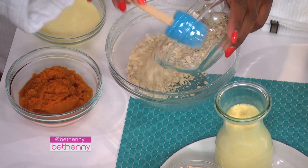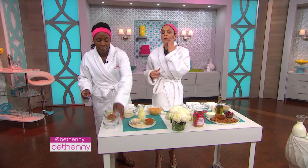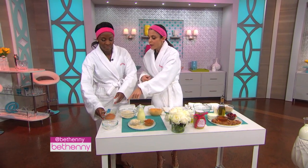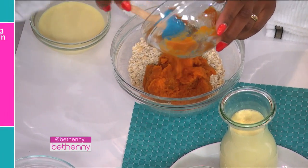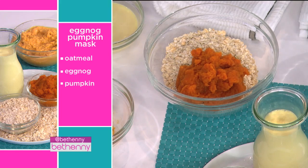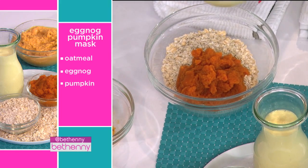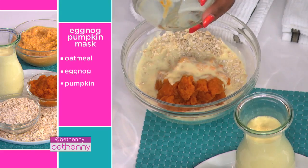Here's just regular oatmeal — any kind of oatmeal, like instant oatmeal. Oatmeal absorbs impurities and is also an exfoliant. There's pumpkin — the vitamins in pumpkin brighten your skin. It's the same thing as what you eat. Eating bright colors like pumpkin, which is so healthy with so many vitamins, brightens your skin. And the eggnog, because of the egg, tightens. You could also do it with just egg whites or whole eggs. So you mix this together.